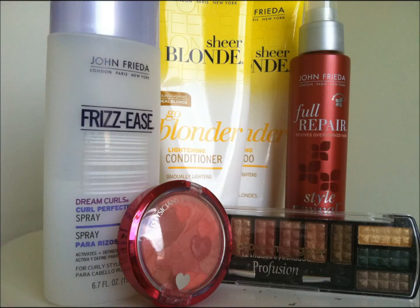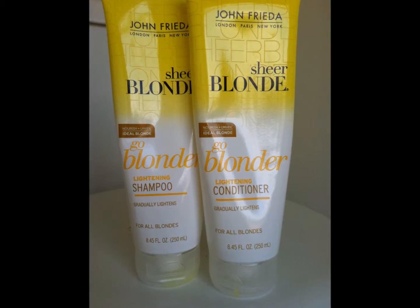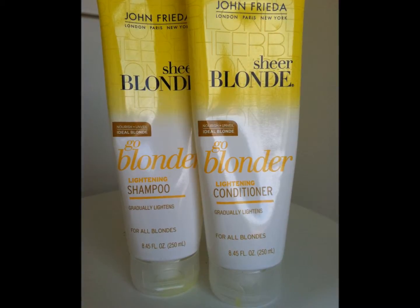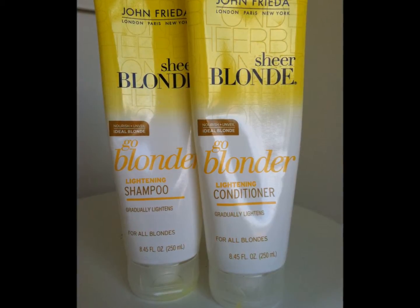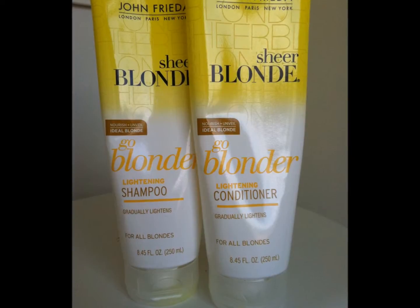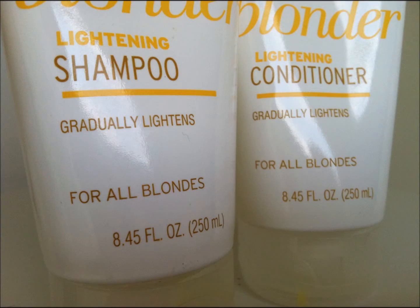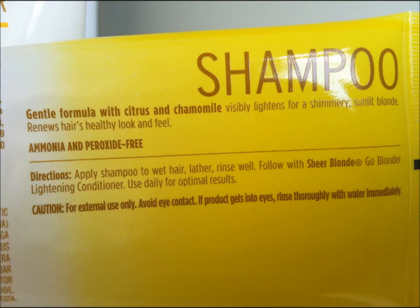If you've seen some of my other videos, you know that I love John Frieda products, except for their hair color. So I decided I'd try the Sheer Blonde Go Blonder Lightening Shampoo. It claims to gradually lighten and is safe for all blondes. I have naturally light brown hair, but I have it bleached and highlighted blonde, and I thought I would give this a try. It's a really good shampoo and conditioner set if you're wanting just an amazing smell and something that really deep conditions your damaged hair.